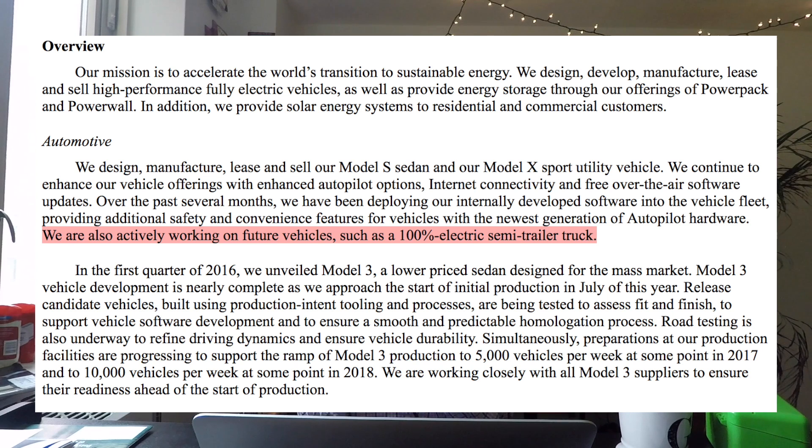In the business overview, they've now added that they're working on future vehicles, and they specifically mention a 100% electric semi-trailer truck. To me this is the first step towards legitimizing that product. They're no longer just saying we're working on a bunch of future vehicles — they're specifically calling out the electric semi-trailer truck in their SEC filings, and it's apparently going to be available in September. I cannot wait for that.